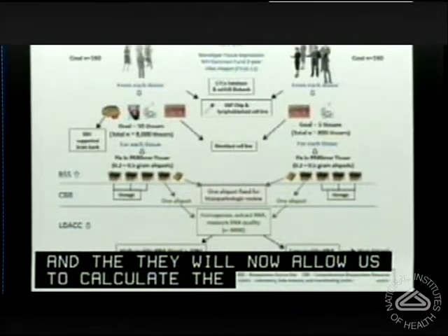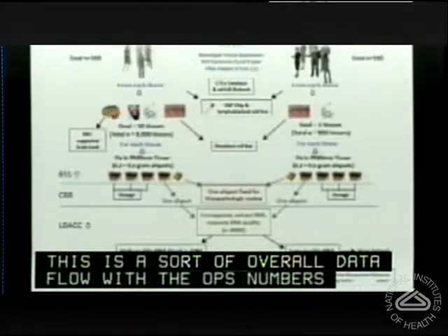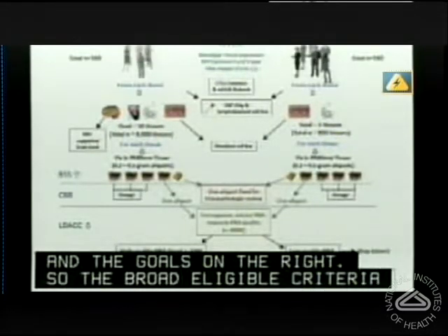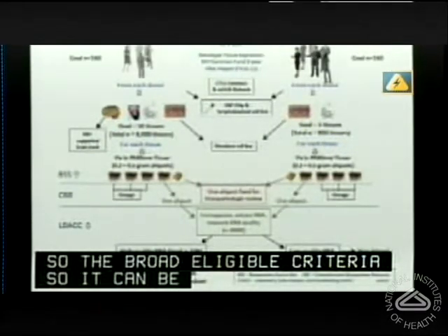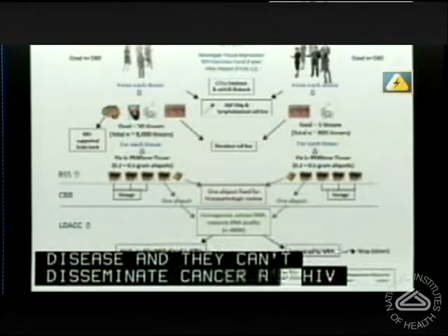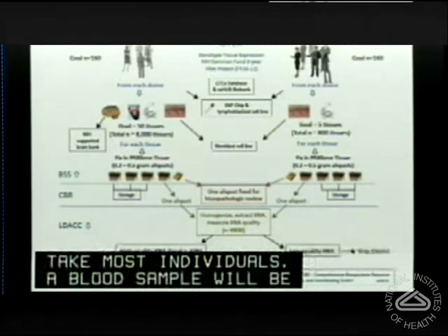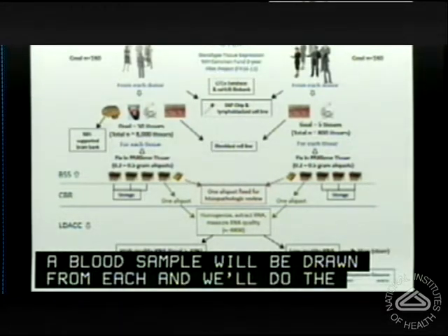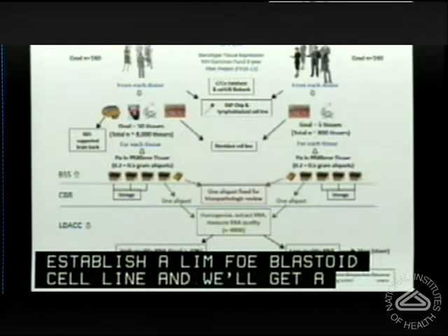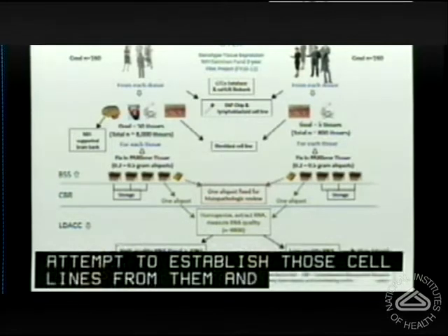This is the overall data flow with autopsy donors on the left and surgery donors on the right. Our goal again is 160 donors, with relatively broad eligibility criteria — age 21 to 70, largely unselected for disease status. They can't have disseminated cancer or a few HIV-related infectious conditions. A blood sample will be drawn for the Illumina 5 million SNP chip, and we'll also attempt to establish a lymphoblastoid cell line. We'll get a skin sample for gene expression analysis and attempt to establish fibroblastoid cell lines, then collect many additional peripheral tissues.